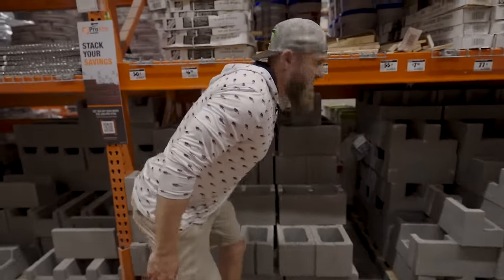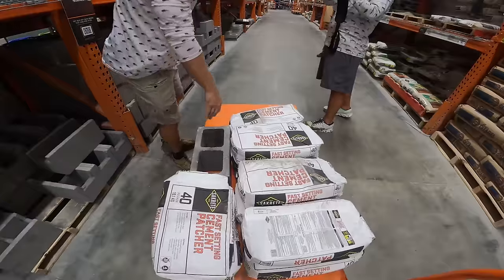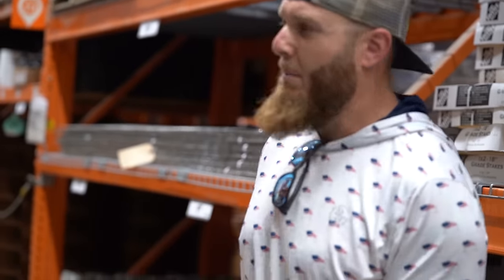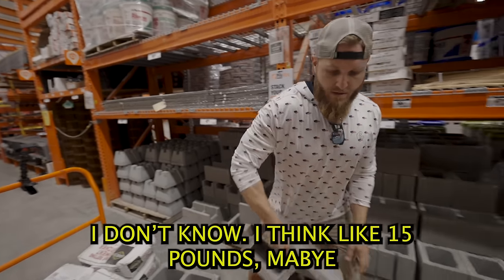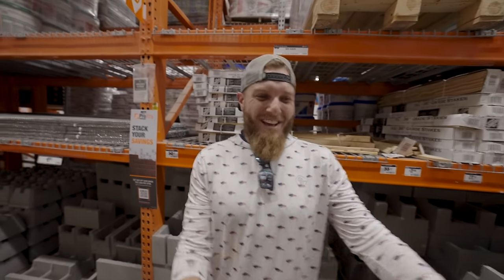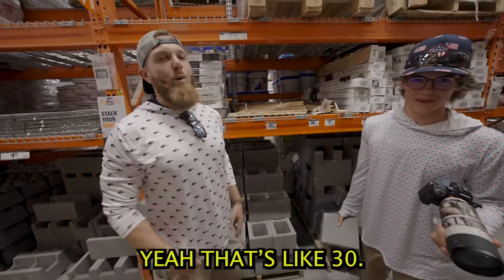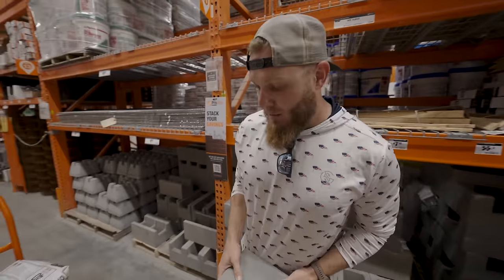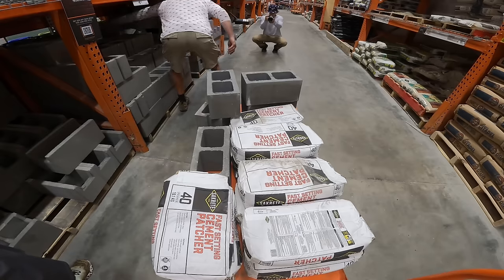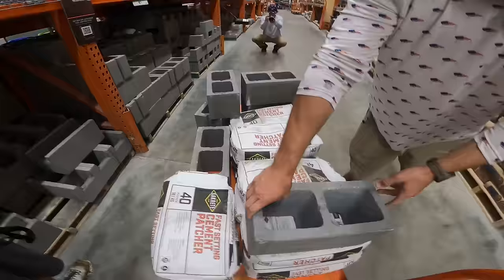Now we need some cinder blocks — Daryl said a dozen will do. These things are heavier than you think. I had this image as a kid that you could just knock them over, but now as an adult you really have to tighten your core. I don't know exactly how much they weigh — maybe 30 or 40 pounds? The comments will definitely let us know. Once we move them from the store to the trailer to the pond, all this stuff's going to be heavy by the end of the day.